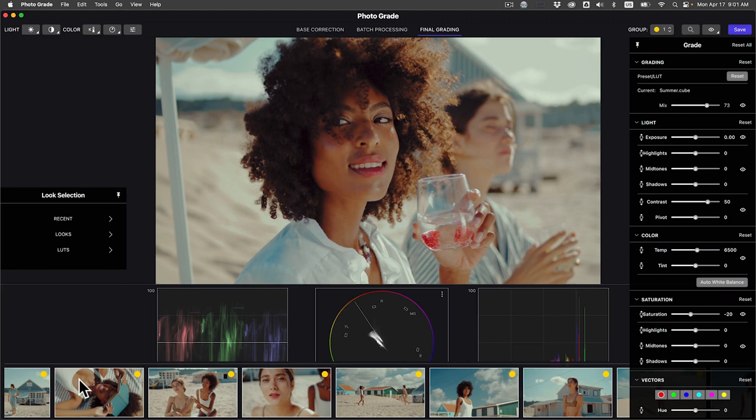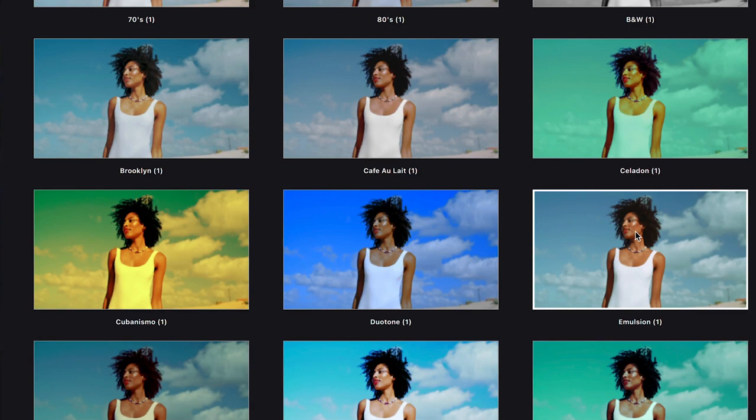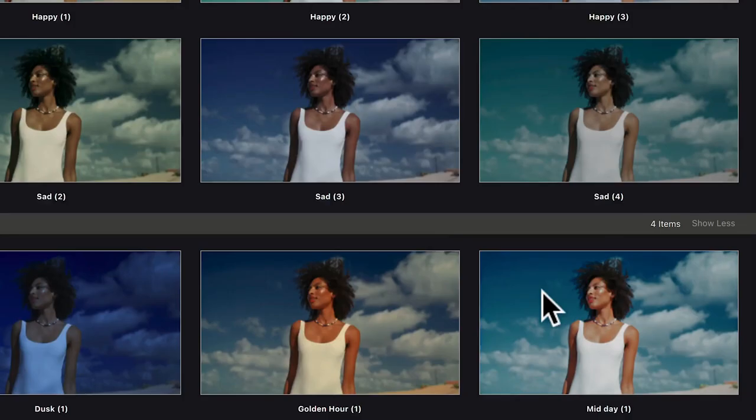From fixing photos, batch copying corrections, and applying a consistent look across my entire portfolio — with built-in presets and previews of my favorite LUTs.